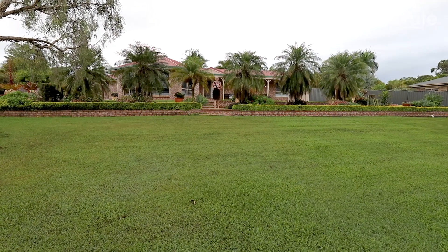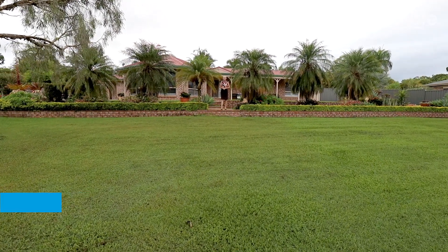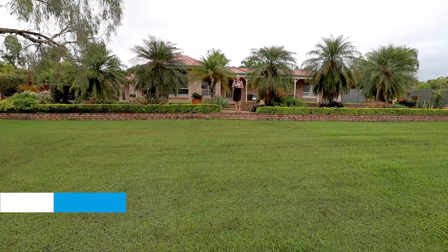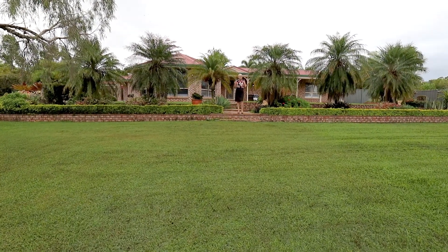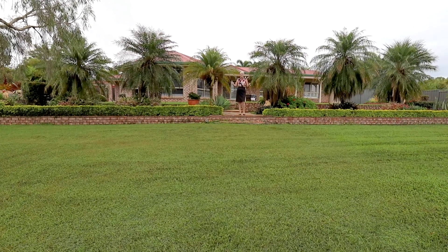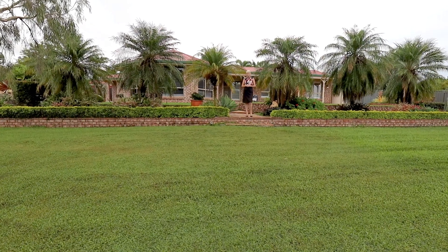Hi, this is Erica Swanell from Generate Real Estate, coming to you from 64 Laurel Drive in Burpingarry. Beautiful four bedroom, two bathroom, six car home, and we also have a study here as well. It's quite a large study, so you can easily utilise that one as a fifth bedroom.